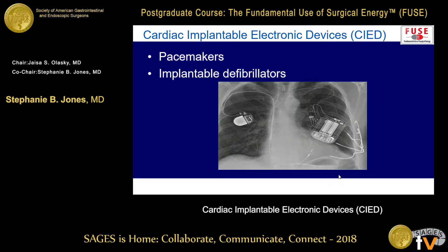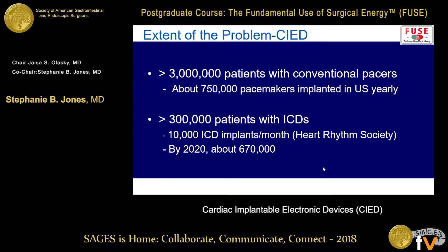When we talk about the cardiac devices, we're specifically talking about pacemakers as well as implantable defibrillators, and we have to think about those a little bit differently when we're talking about the use of surgical energy. Lots of patients are running around with these things. The geriatric population keeps increasing, and according to the Heart Rhythm Society, by 2020 there will be about 670,000 defibrillators and about 750,000 pacemakers implanted in the U.S. every year.